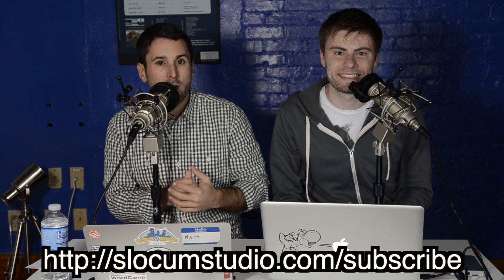Subscribe to get videos right when they're released along with other insider information. I also run a podcast called Matt Report — if you're interested in running businesses based on WordPress and making a living with it, check out mattreport.com. I just interviewed Jason Coleman from Paid Membership Pro, and Pippin's Plugins is coming on in two days. Great stuff for 2013 — subscribe at slocumstudio.com/subscribe and we'll see you next year!